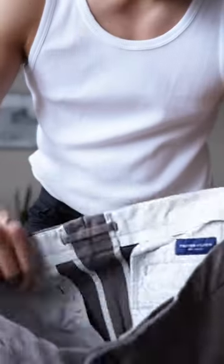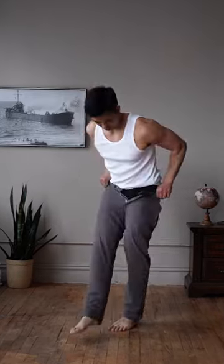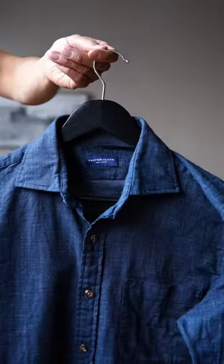I'm going to go work at a coffee shop today, so let's get ready. I want to dress it up a little, so we're going to start with these gray trousers from Proper Cloth. I'm going to pair it with this lightweight navy button-up shirt, also from Proper Cloth.